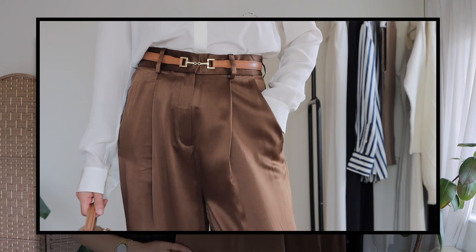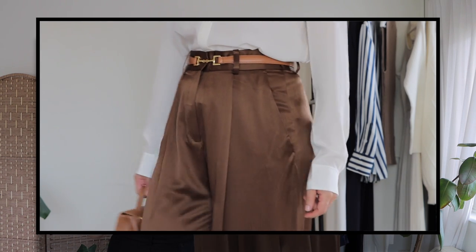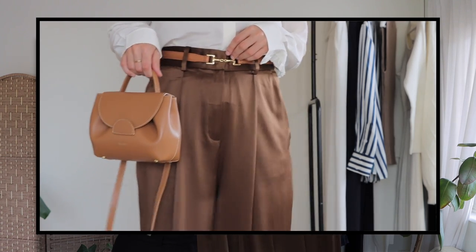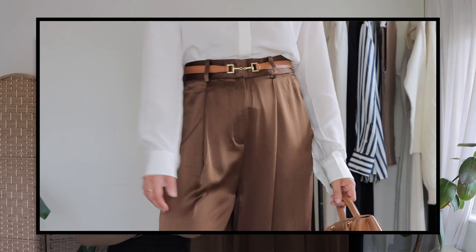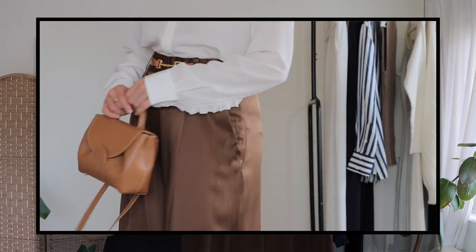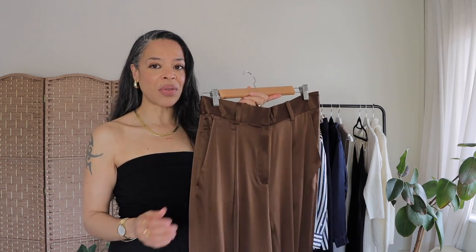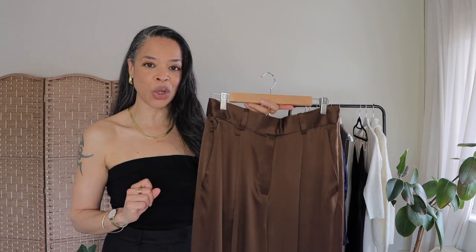This silk is wrinkle resistant — I've worn and styled them and they still look perfectly fine. I absolutely love the style of these trousers; I would wear them to the office, for a meeting, or going out at night because they are that stunning. They go really well with the blouse I styled them with, are very unique and different, and can definitely give elevation to your wardrobe.